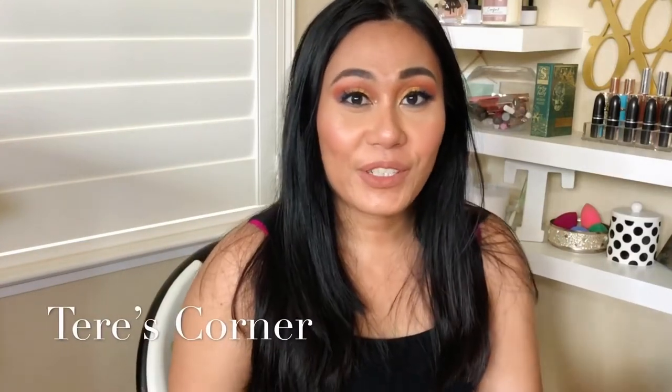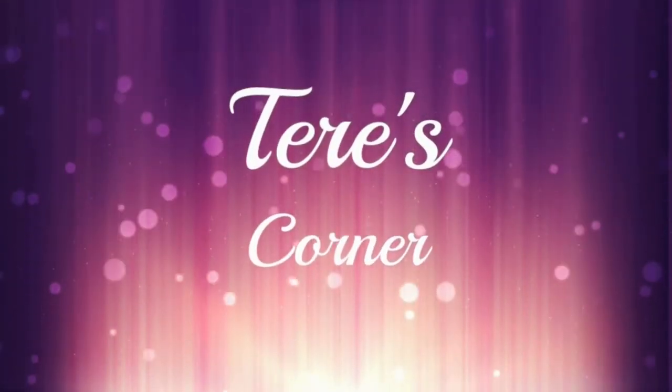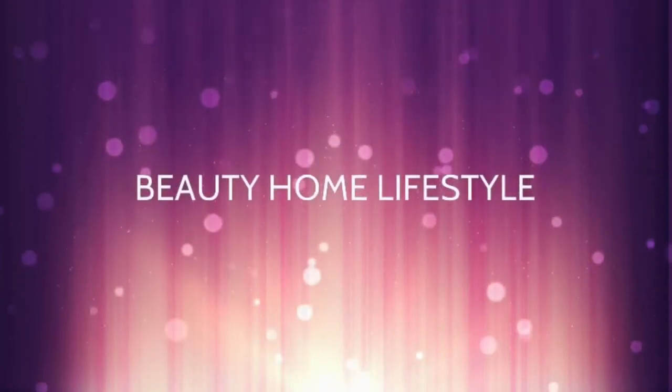Hi guys, welcome back to my corner! Today I never thought I would do a video like this, because I finally won a giveaway — I don't think I've won any type of giveaway before. I have this whole box of goodies here. This giveaway is from a channel called Flaky Diva, and she reached her 500 subscribers goal, so she had a major giveaway with four winners, and I was one of them.